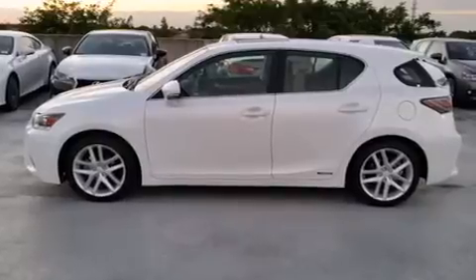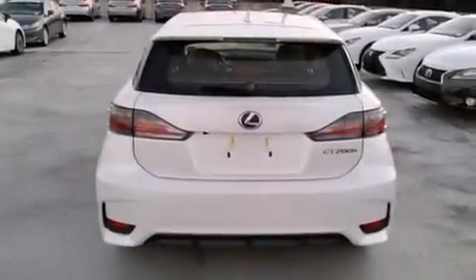Additional features include traction control, an anti-lock braking system, and a sunroof that enables you to fill the cabin with fresh air at the push of a button.